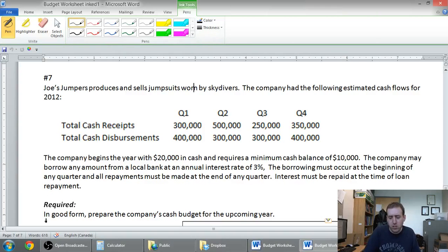The company begins the year with $20,000 in cash and requires a minimum cash balance of $10,000 — it needs $10,000 in the bank just to feel comfortable. The company may borrow any amount from a local bank at an annual interest rate of 3%. The borrowing must occur at the beginning of any quarter and all repayments must be made at the end of any quarter.